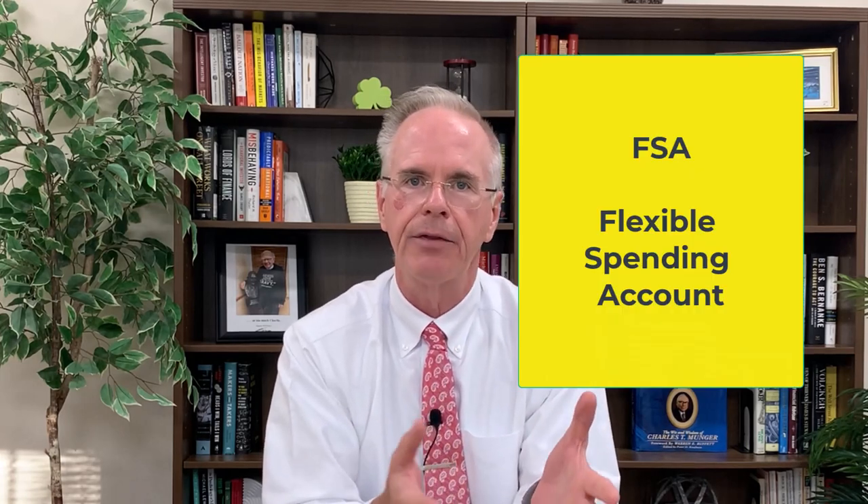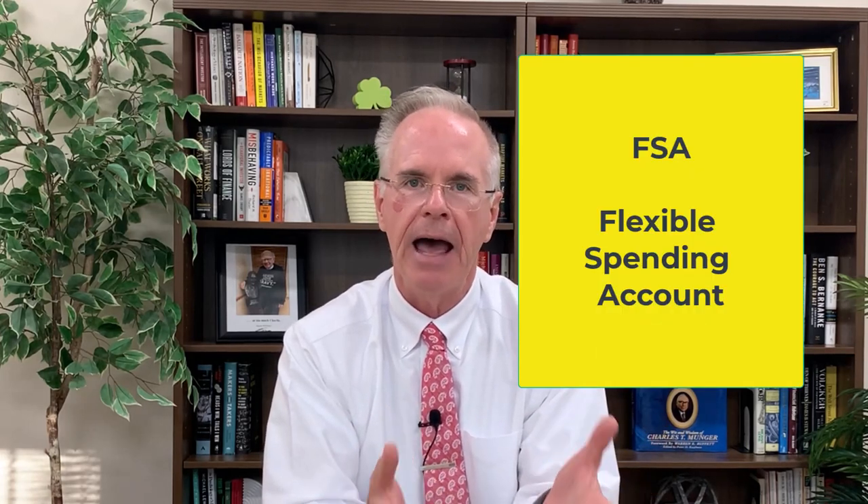They're definitely not equal. Employer plans will often offer a flexible spending account — they sometimes refer to them as an FSA. You're permitted in a flexible spending account to put away money throughout the year into an account that you can use without taxes. The money goes in pre-tax, and if you use it for medical related expenses, you're not taxed on this money.